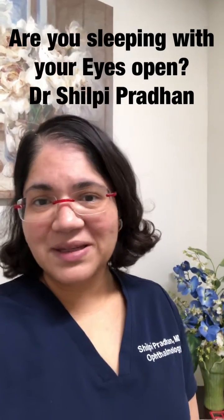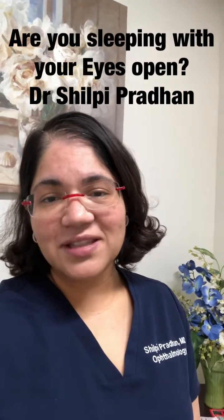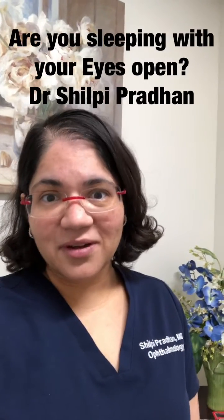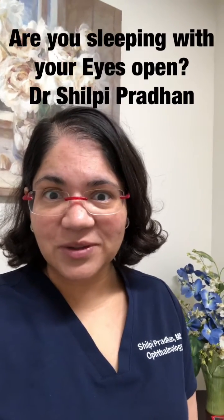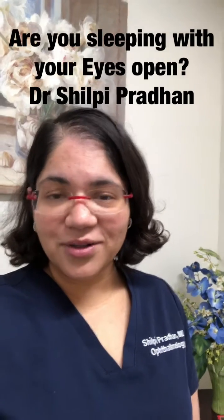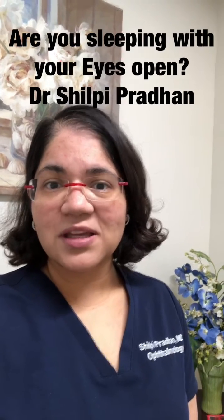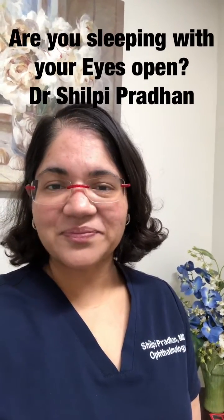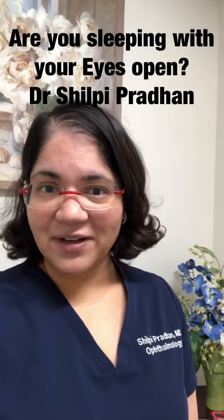Now you're thinking, well it's not a big deal — it gets better after 20 seconds to a minute, right? I've seen patients with Salzmann's nodules on their cornea at the bottom of their eye just from sleeping with their eyes open. A Salzmann's nodule is a callus — an elevated bump on your cornea — and it can grow just from exposure. Your eyes are being exposed, you're not blinking while you're asleep, and that area of exposure will grow a callus because it's drying out every night.